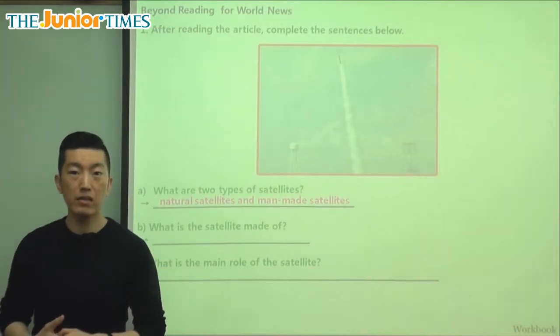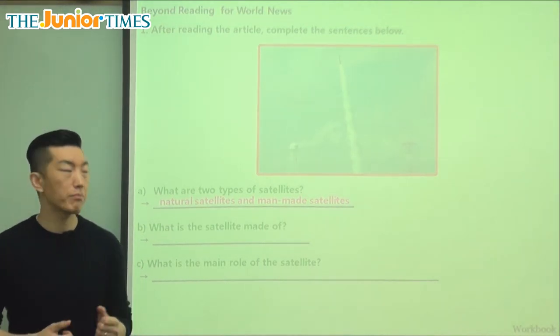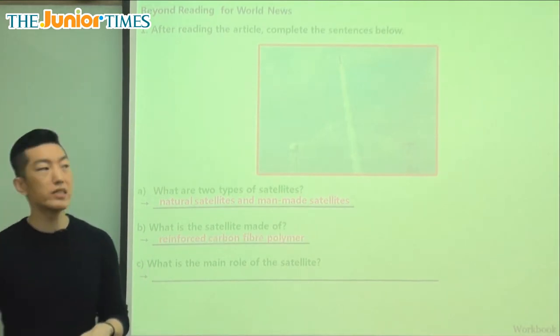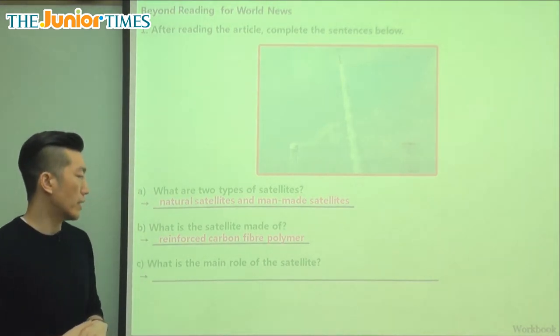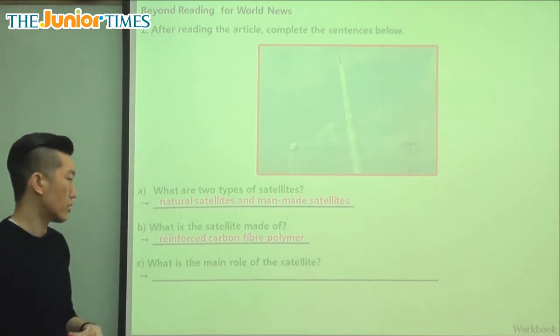What is the satellite made of? So what was the material? We said it's not made of something very heavy, not made of steel or metal, but it's made of reinforced strong carbon fiber polymer. We said polymer is a mixture of several different kinds of material, so carbon fiber is the type of material that's used.